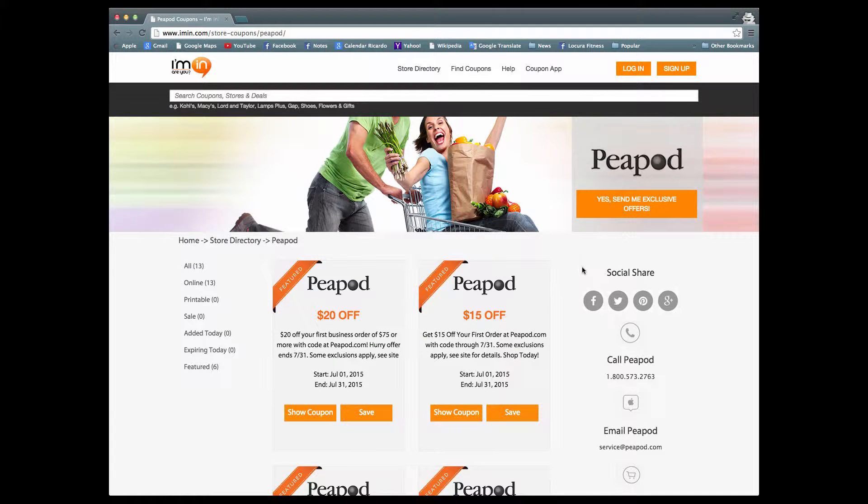This is an I'min.com coupon verification for Peapod. Peapod is a fresh new way to shop.